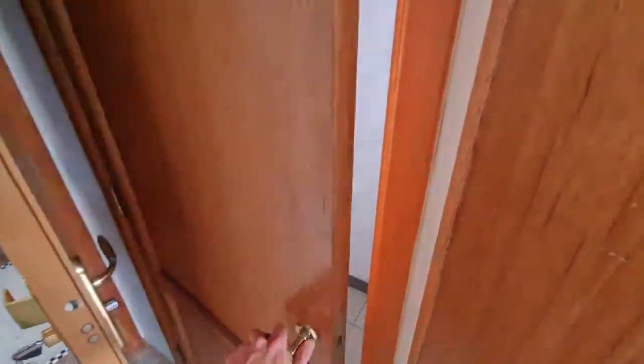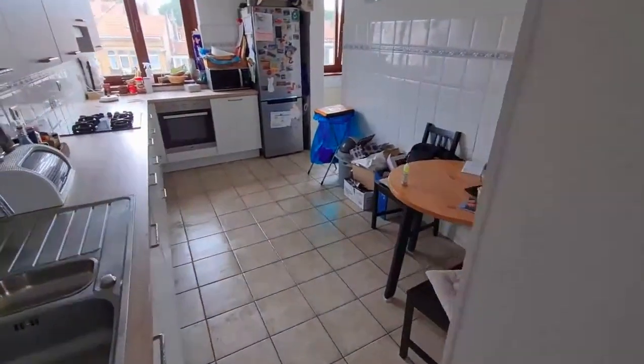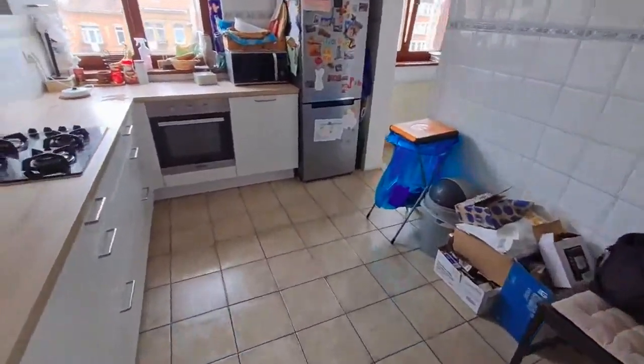Here we have a toilet. Then we have a corridor connecting all the rooms. We have a clothes hanger and a big mirror.